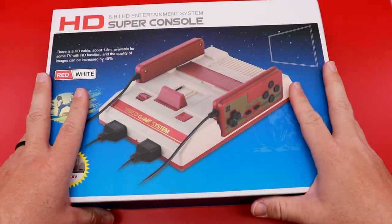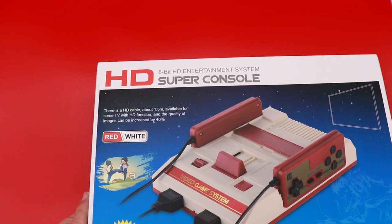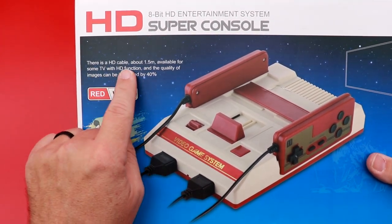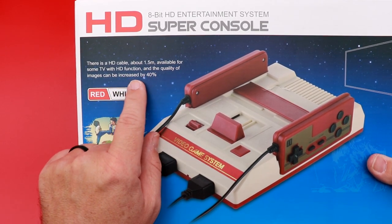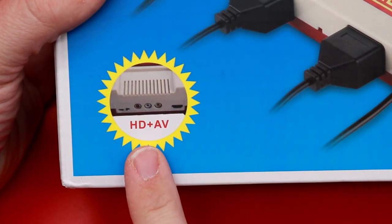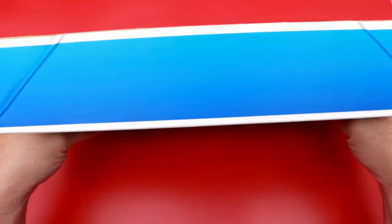Taking a look at the box itself, you can see up top: HD 8-bit HD Entertainment Super Console — the 'Super' would be 16-bit. There's an HD cable, about 1.5 meter, available for TVs with HD function, and the quality of images can be increased by 40%. You can see it does have HD and AV outputs. The controllers look really good, at least as far as the artwork goes.